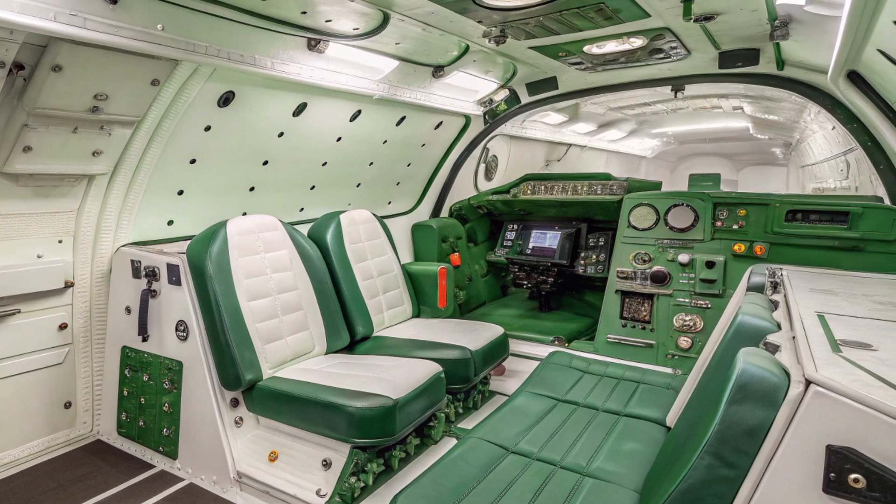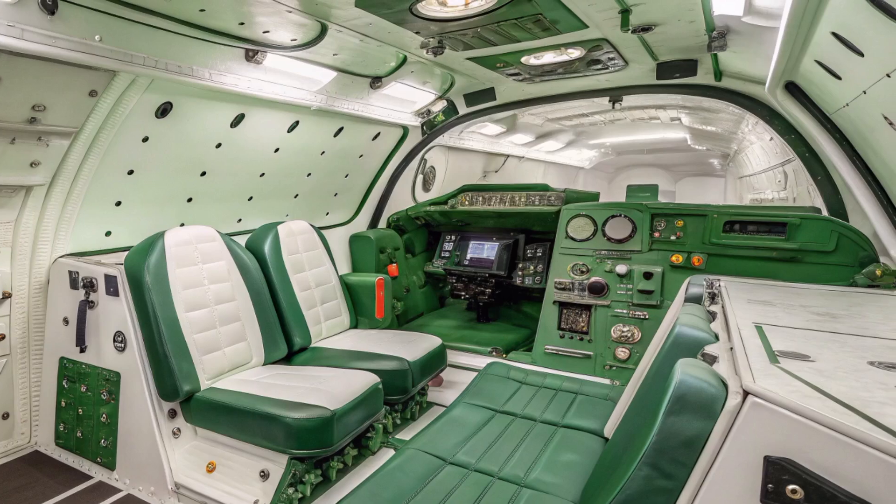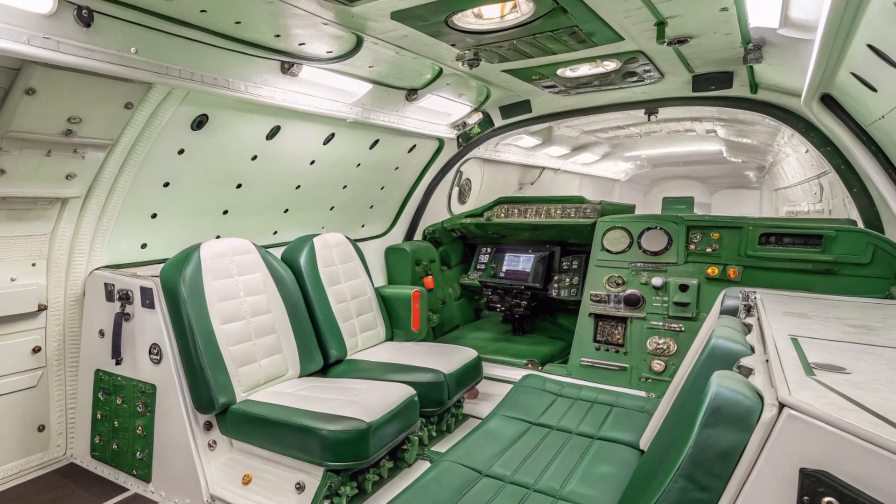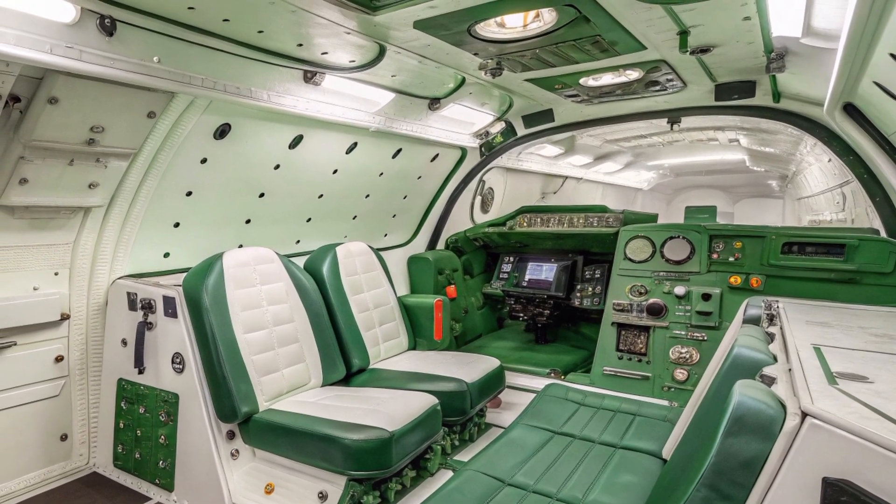In addition, the Bhishma is equipped with a modern SHTORA-1 electro-optical active protection system, which can disrupt incoming guided missiles and reduce the chances of being hit by laser-guided weapons.